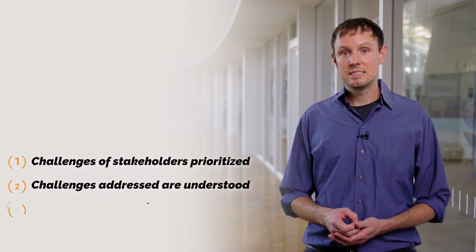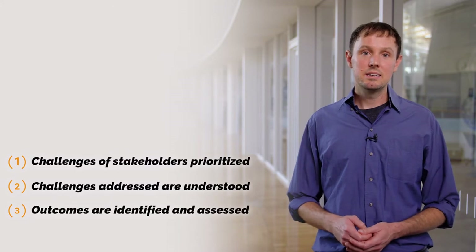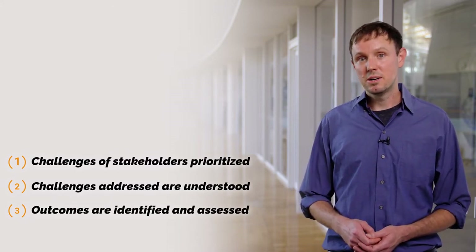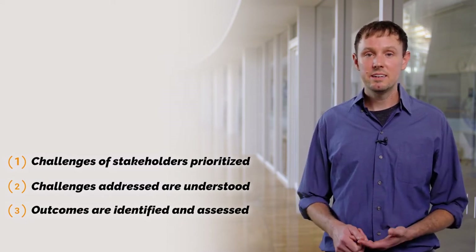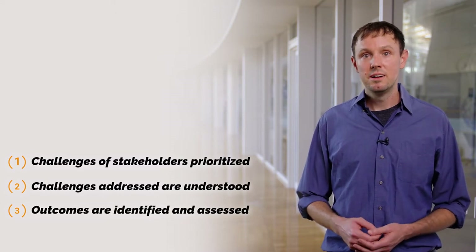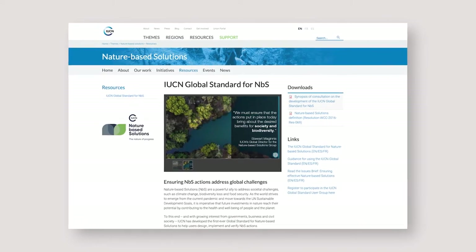Three indicators can tell you if NBS are having a significant impact. The first: the most pressing societal challenge for stakeholders are prioritized. Second, the societal challenges addressed are clearly understood and documented. The third, human well-being outcomes arising from the NBS are identified, benchmarked, and periodically assessed. These criteria were prepared by the IUCN for self-evaluation when planning and implementing NBS for identified social issues. For a fuller list of these criteria, please refer to the IUCN website.